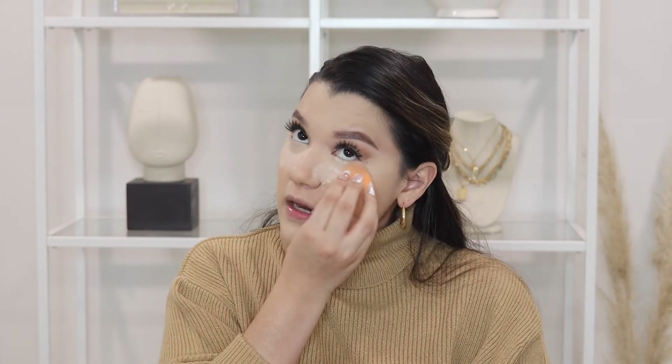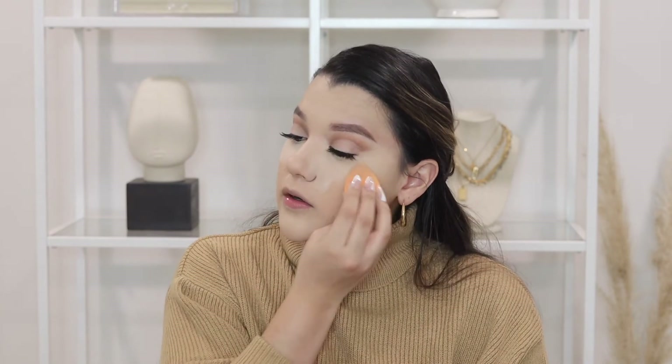To set my under eyes, I'm going to be using the Morphe Translucent Baking Setting Powder. I've only used this a couple of times so I haven't used it enough to know if I like it, but I'll definitely let you guys know. I was really in need of a new setting powder because the wet and wild one I had was good for a while, but then it started drying out my under eyes really bad. I want something that's not going to dry my under eyes but is still going to set them.